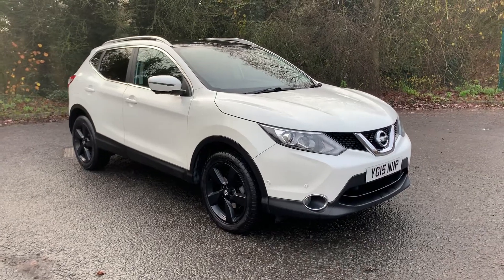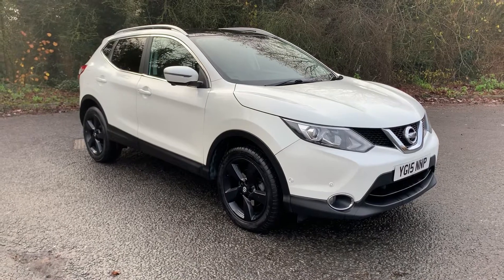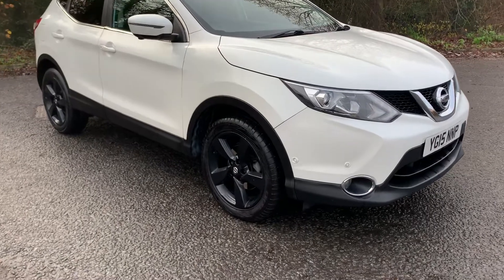Hi there and welcome to JT Hughes Mitsubishi in Telford. My name's Joshua. I'm going to take you around this beautiful Nissan Qashqai. It's a 15 plate, just done under 55,000 miles. I'll take you around now.